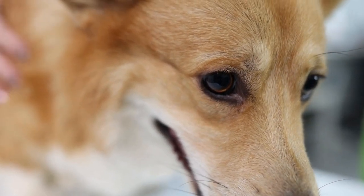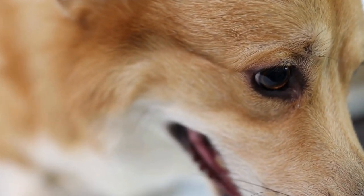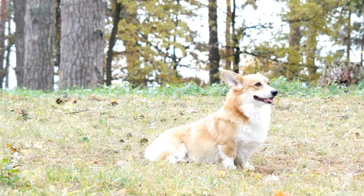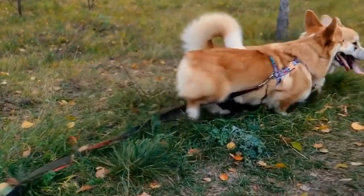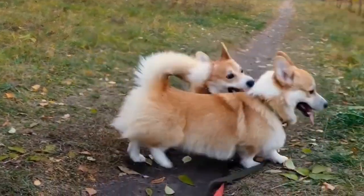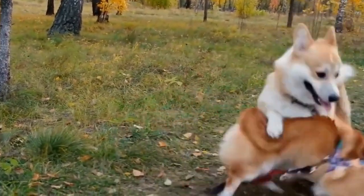Socialization is crucial for all corgis, and this holds true for brindle corgis as well. It is essential to expose them to different people, animals, and environments from an early age to ensure they grow up to be well-adjusted and friendly dogs. This is especially important for brindle corgis, as their strong-willed nature might make them more wary of unfamiliar situations or individuals if not properly socialized.